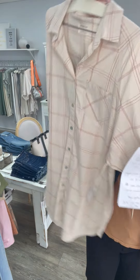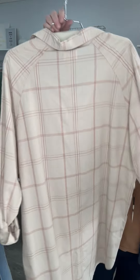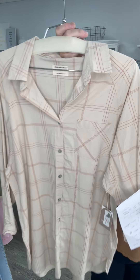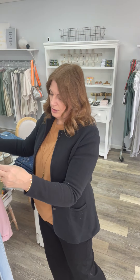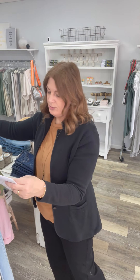I have two mediums left in this shirt, which I absolutely adore. I've worn it a million times myself. It's a tunic, long sleeve button-down — these are great. It'd be perfect for the summer. Those were 108 and now they're 30. I have two mediums left.